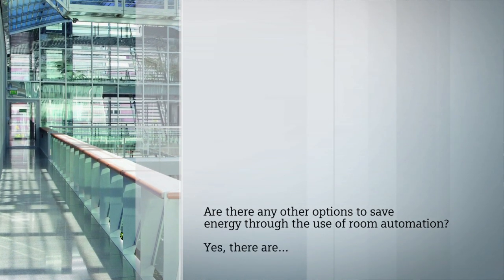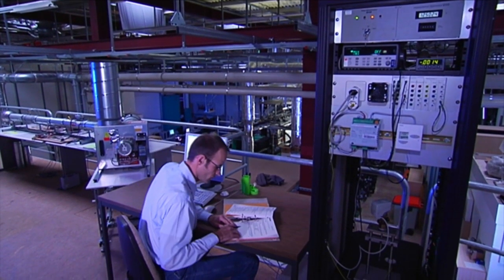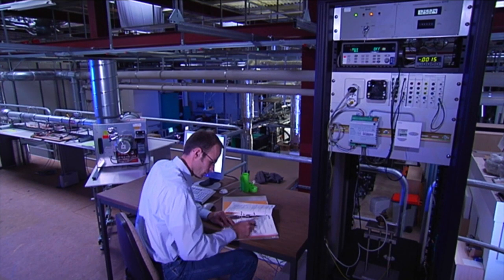Yes, there are. This is shown by a study made by the Technical University of Munich. According to this study, energy consumption can be cut by 25% if the room user makes optimum use of room automation.